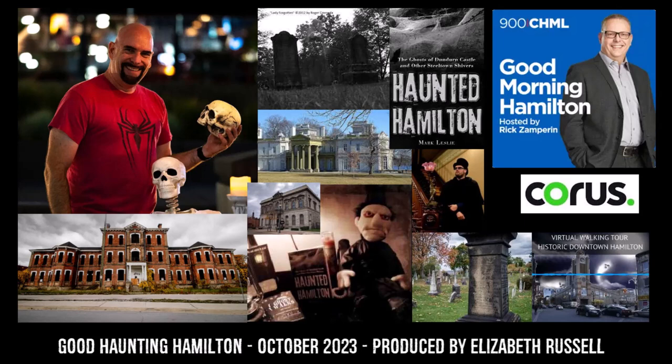Take a look in any library and you'll see hundreds of chilling tales and scary frights that will keep you at the edge of your seat. But there are two authors whose novels have become legendary, and their contributions have shaped the mystery and horror genres as well as storytelling overall. For Good Haunting Hamilton, today we delve into the Queen of Mystery and the Master of Horror: Agatha Christie and Stephen King.